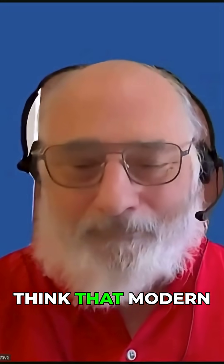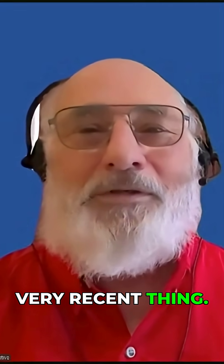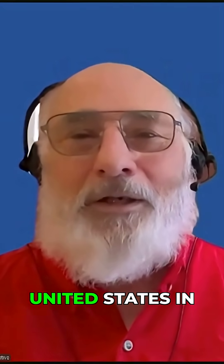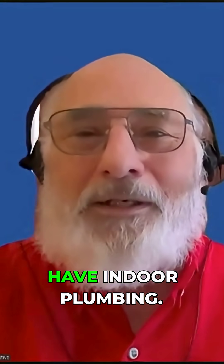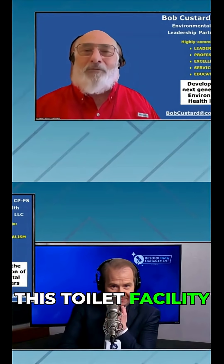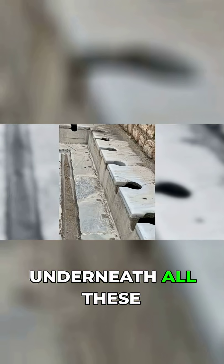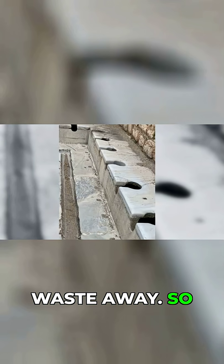We think that modern flush toilets are a very recent thing. And in the United States in 1940, 45% of the population didn't have indoor plumbing — that wasn't very long ago. And yet, in the first century AD, here you had this toilet facility with running water underneath all these seats carrying the waste away.